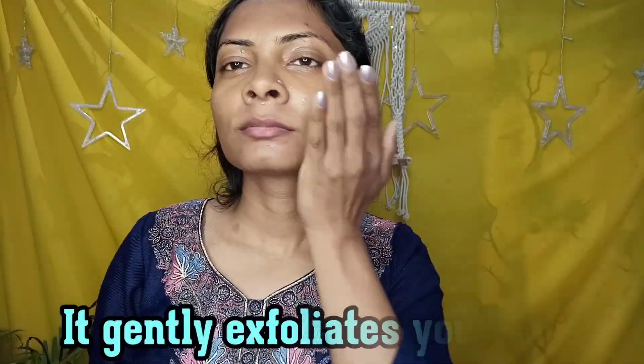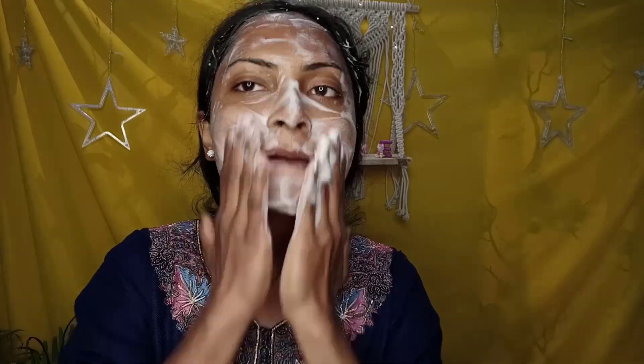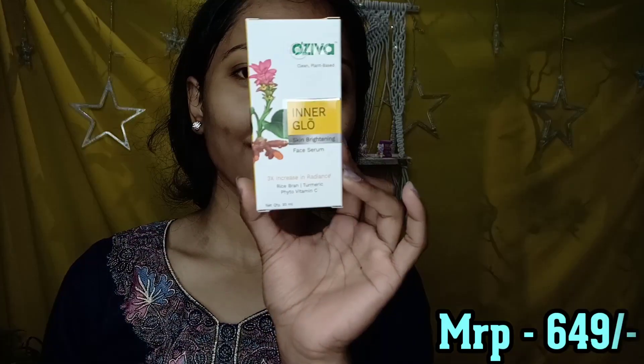First of all, I am going to remove the lipstick from my lips. I am using aloe vera gel — you can also use coconut oil or a makeup remover, whatever you want. After that, I am taking the foam face wash, which is Azeeva's, in my palm. I took a bit too much because the pump dispensed more than expected. I am washing my face and you can see the result — it removes all the dirt, dust and everything from your skin, and you get a glow.